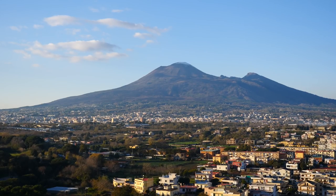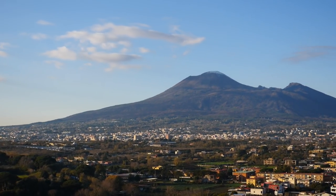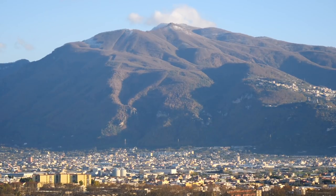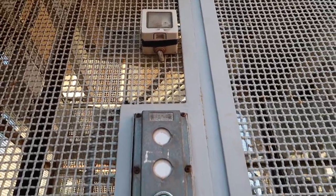We paid 2 Euros to go up the Campanile, or the bell tower, and there was actually an elevator so we didn't have to climb the steps. From up here we get amazing views of all of Pompeii and we can even see Mount Vesuvius. Since we were the only ones up there, the guy said when we're ready to just ring the bell — and then the rickety old elevator finally came back for us.